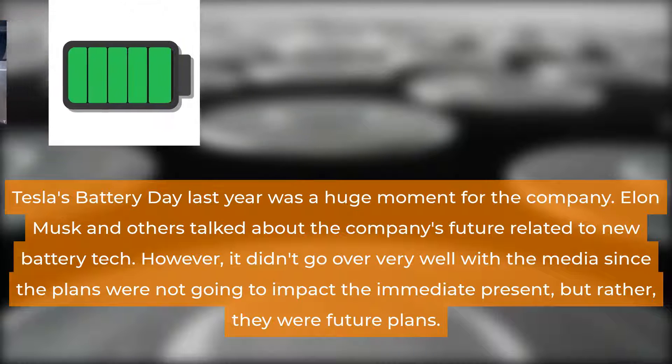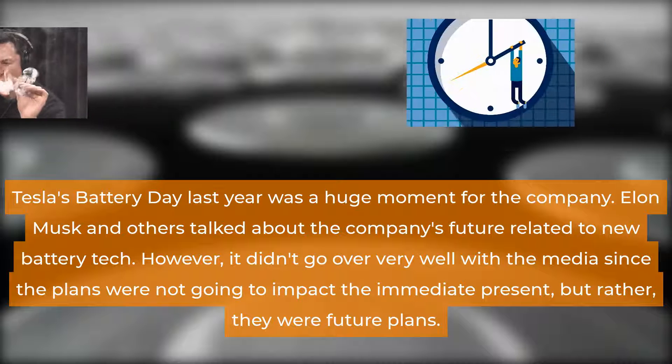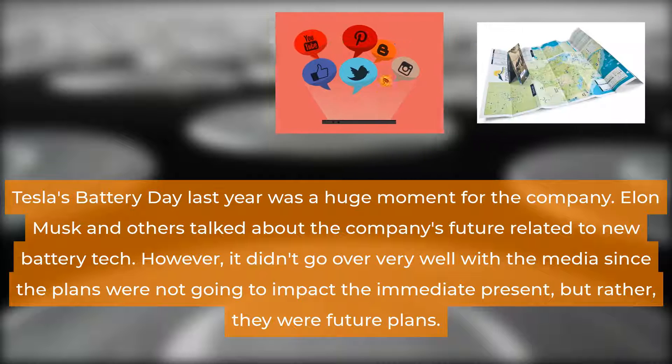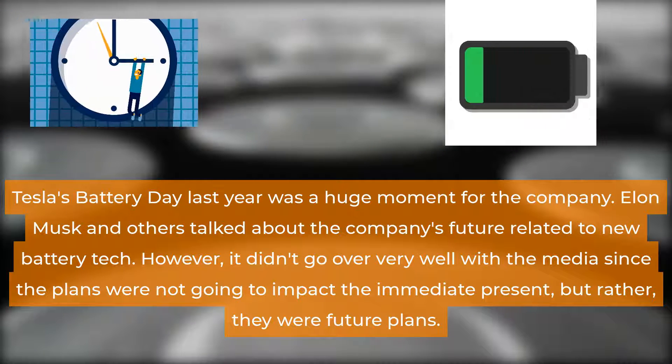Tesla's Battery Day last year was a huge moment for the company. Elon Musk and others talked about the company's future related to new battery tech. However, it didn't go over very well with the media since the plans were not going to impact the immediate present, but rather, they were future plans.